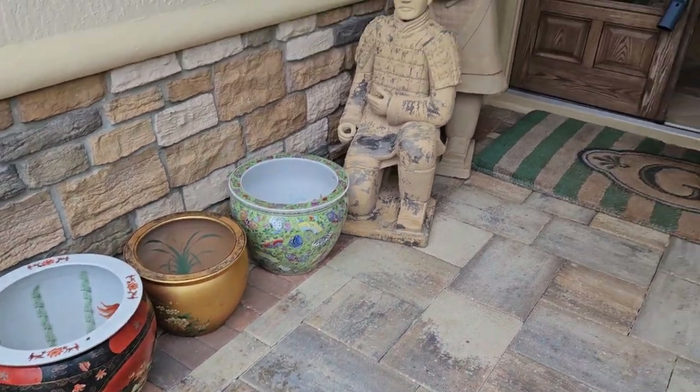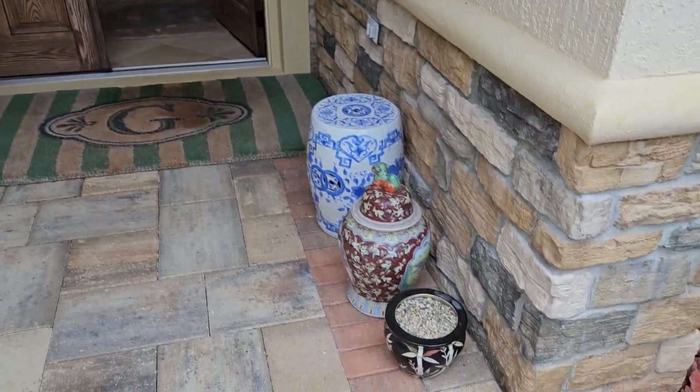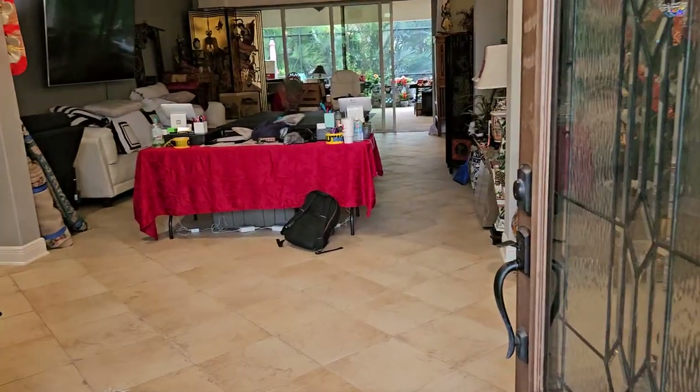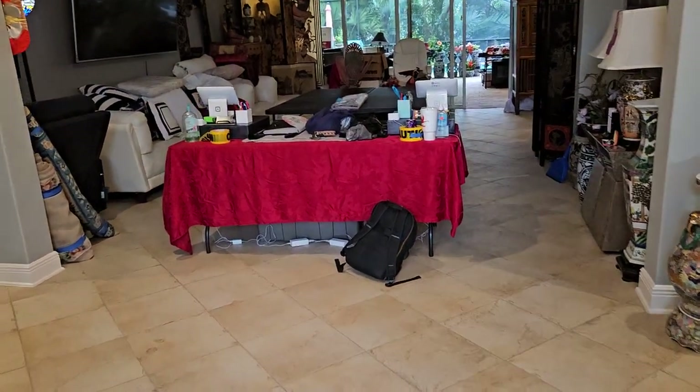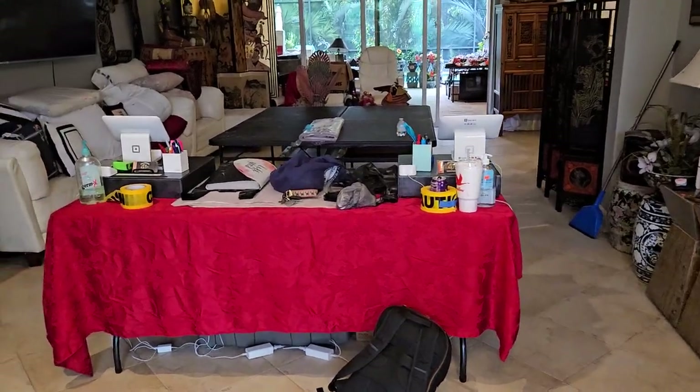Start out the front porch right there. Look at that. There's another one out on the back porch too. Can't wait to get you in. By the way, guys, how many times have you come in and said you need another register? Well, look at there — we got two registers for you.